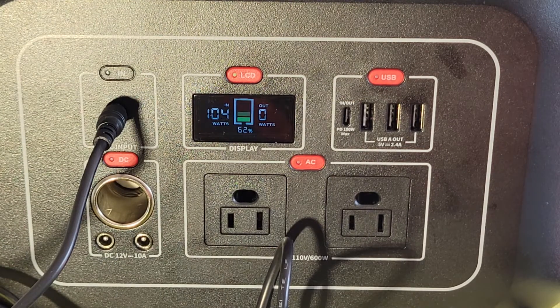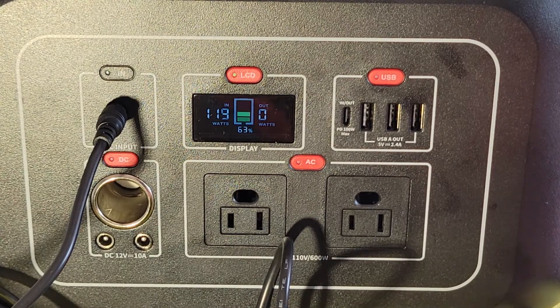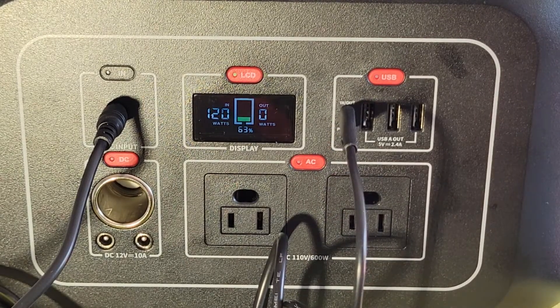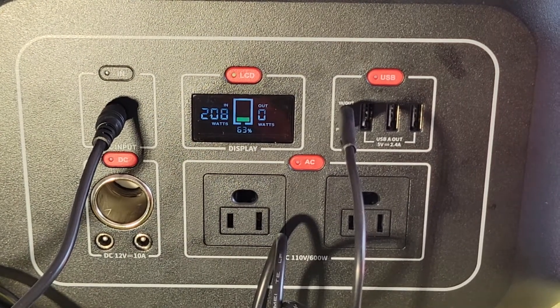Now we're going to simulate solar input, which allows up to 120 watts going in. Here we go — 120 watts. Now we're going to add the USB 100-watt Type-C. With this combo we get a combined 208 watts going into the unit.